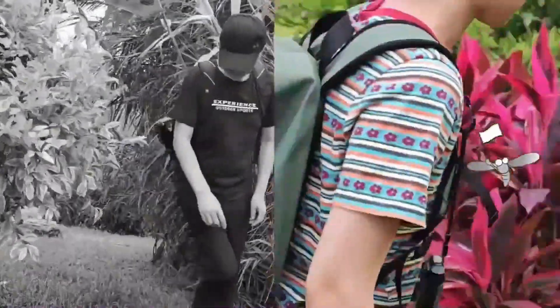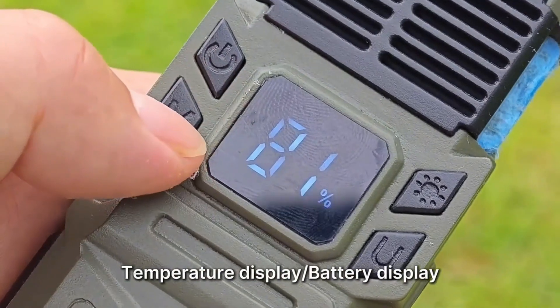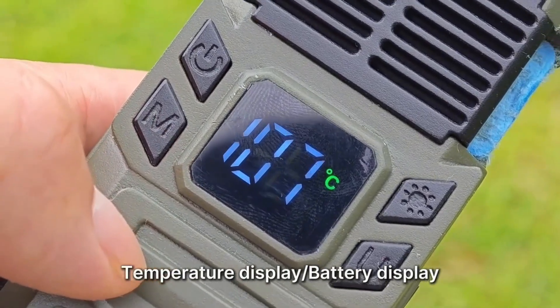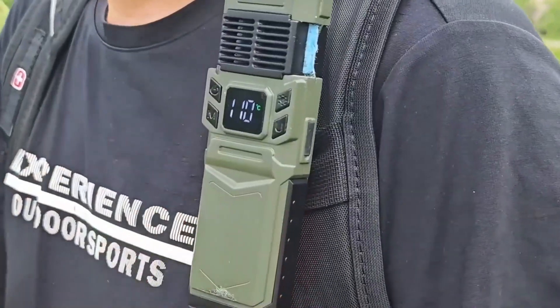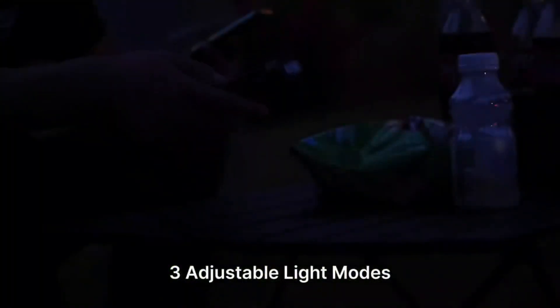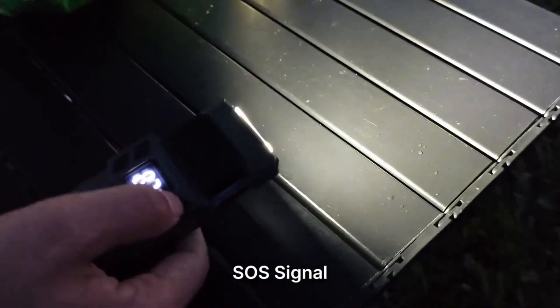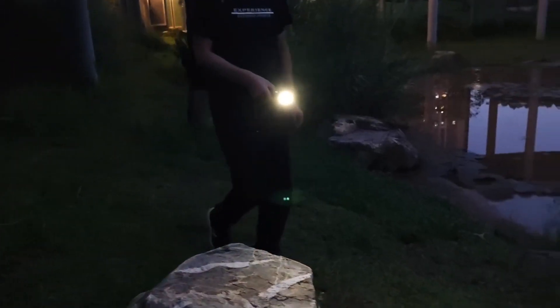Mozigard offers a comprehensive solution to the age-old problem of mosquitoes. Their innovative outdoor mosquito repeller is designed to provide effective protection against these pesky insects. Utilizing advanced technology, Mozigard offers a safe and efficient way to enjoy outdoor spaces without the constant threat of mosquito bites. The product features a range of capabilities such as adjustable coverage area, long battery life, and weather-resistant design.